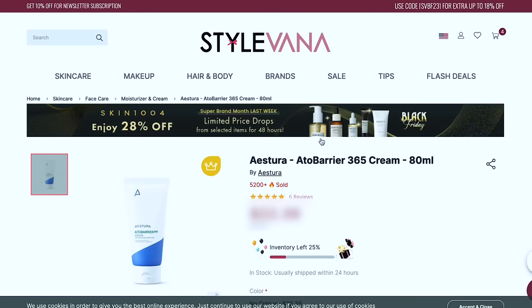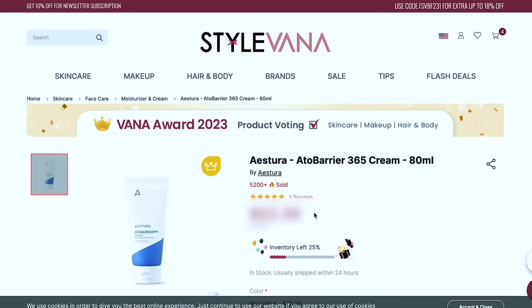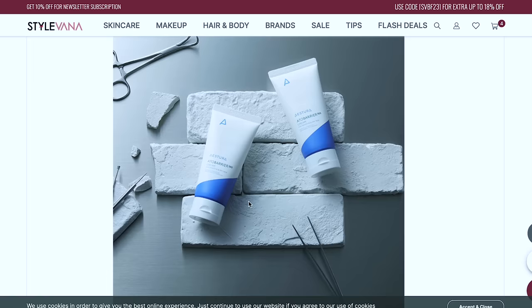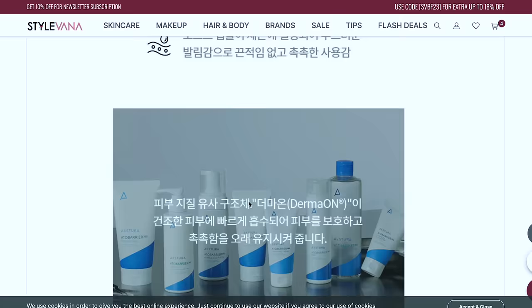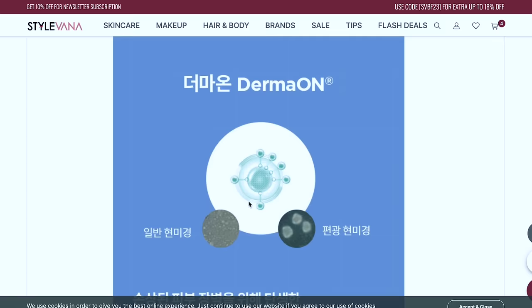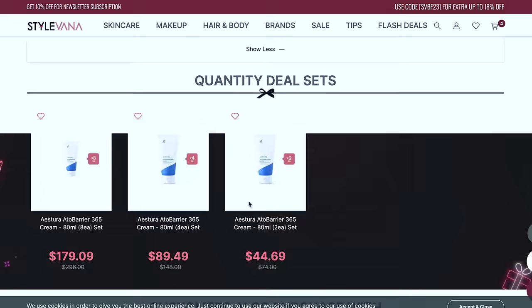I'm going with the Estera Alto Barrier Cream — the 365 Cream. It's less expensive and I've heard amazing things. It has over 5,200 items sold and we get 80 milliliters. Looking at the gallery, it looks incredibly hydrating on someone's hand. It says dermatologist tested, hypoallergenic tested, and sensitive panel tested. Adding this to cart. Now we need a good cleanser — with K-beauty we need a good double cleanse.